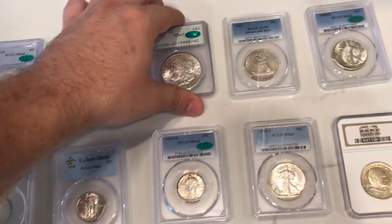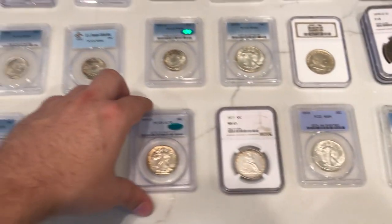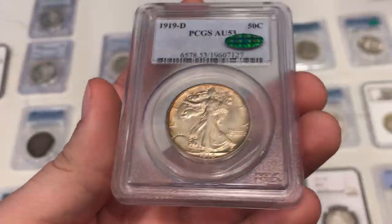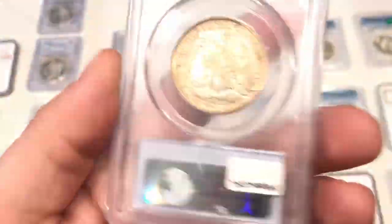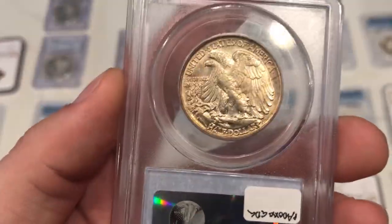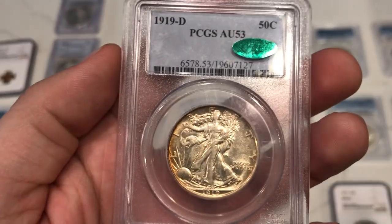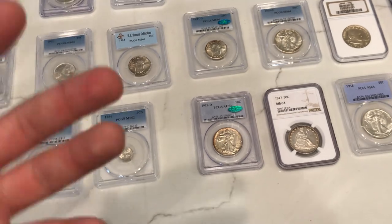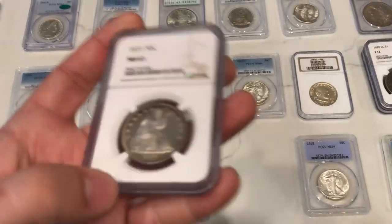Ran some better-date Walkers here. The first one's a 1919 Denver — probably the best date of the three — graded AU53 and CAC approved. Very hard to find CAC approved. A little toning on the top side of the obverse, but the reverse looks pretty nice with some remaining luster — just a stunning piece. I wish I could collect and keep some of these, but when you're spending over two thousand dollars on coins it just gets a little taxing. You gotta sell them.